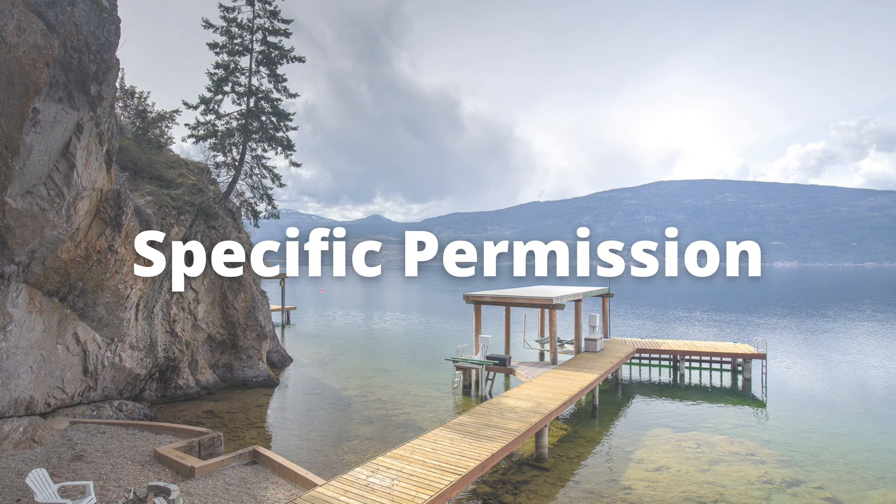The second type of permission is the specific permission. This can be applied for if the dock is located where general permissions are prohibited, or more likely around here, where the dock doesn't adhere to the requirements of the general permission. If the dock complied with the regulation at the time it was built yet doesn't comply with the newest regulations, a specific permission may be granted. However, the specific permission must be applied for every time a property changes hands — so it's not automatic.